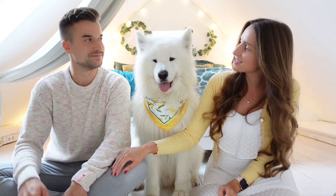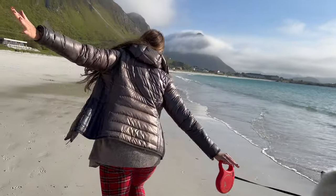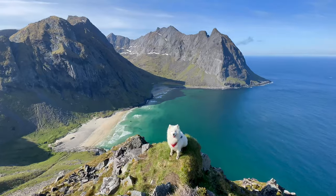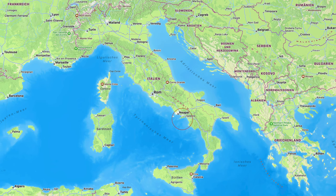A little bit more about us: I'm Julia, this is Sven, and this fluffy guy over here is Felix. Together we travel around the world — Felix has been to more than 30 countries and Sven and I to more than 60. We love to share our experiences so you can have a similar trip. The Amalfi Coast is located in southern Italy, south of Naples.